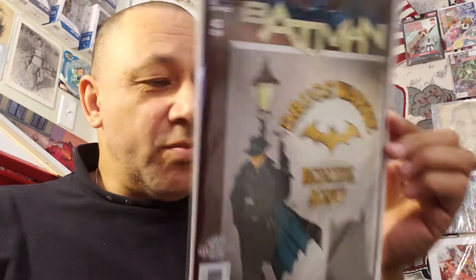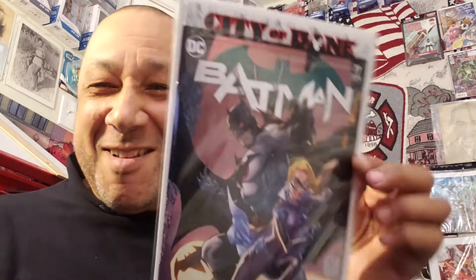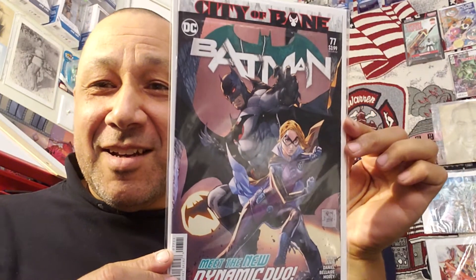I got Batman 43 — it had a bombshell variant cover. I paid $1.99 for that. Then I got Batman 46 for $1.49. And I got Batman 77 — 'Meet the New Dynamic Duo' — it didn't even have a price on it, but they said $1. There were a lot of books that somebody must have bought, read, and put out, but some of them still had digital copies inside. I also got a lot of House of X and Powers of X because somebody just sold them.